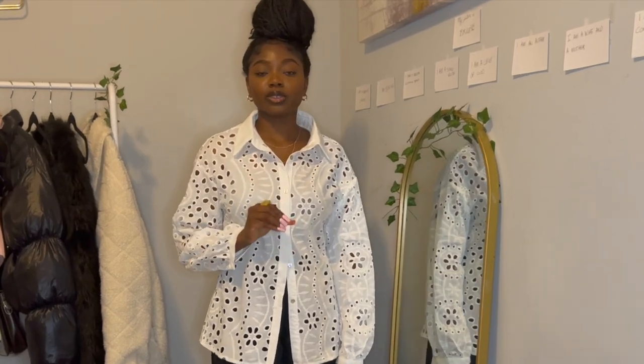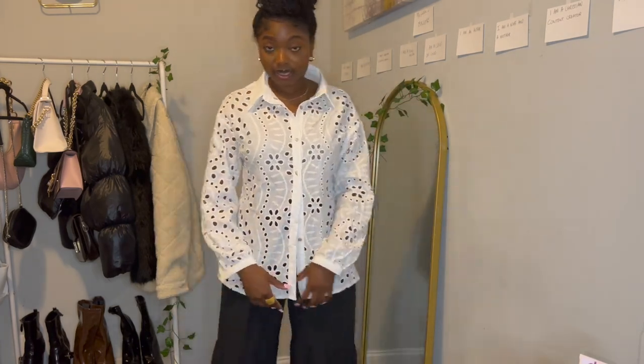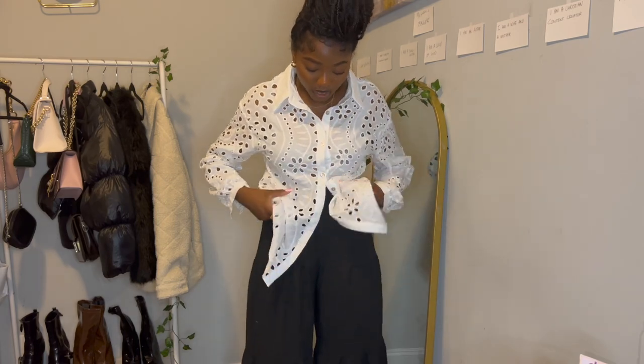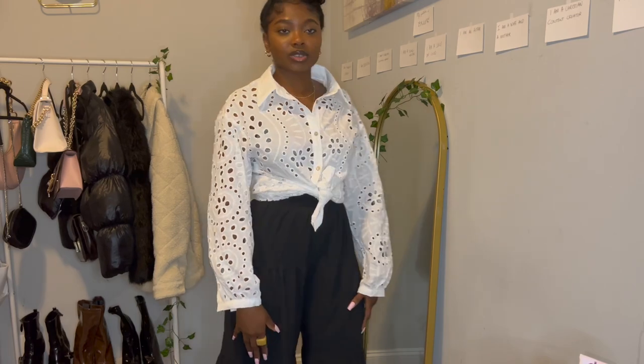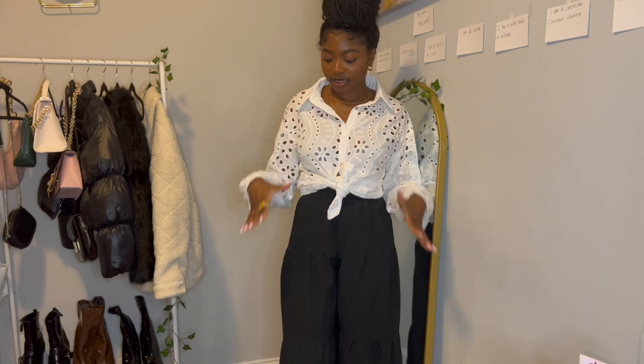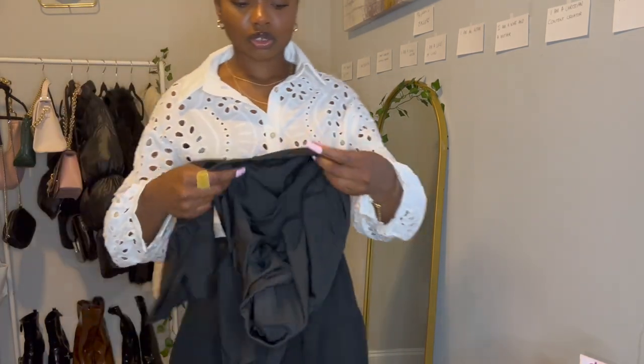This is the white top — I can't count how many times I've said 'really cute' in this video. You can wear it tucked in or tie it. Tied, it's really cute — cute little bag, some sunglasses, perfect. That's all for the dressy tops. I also ordered some oversized tees to try with biker shorts from Shein — I bought two pairs of biker shorts.